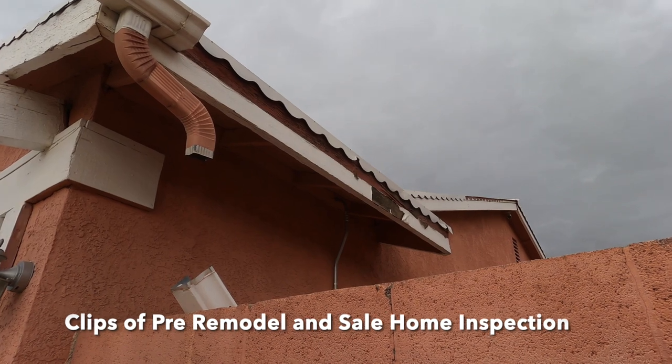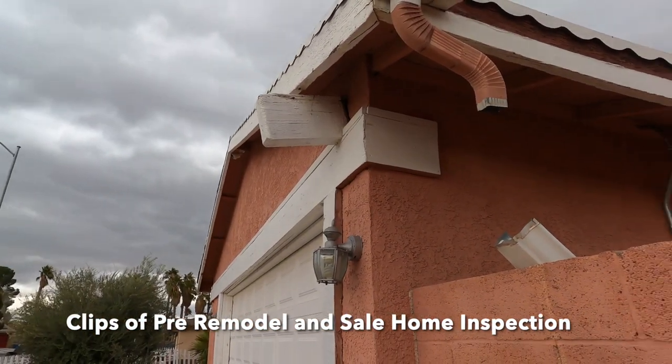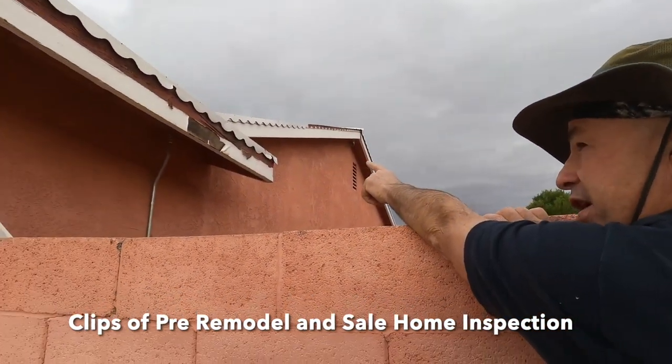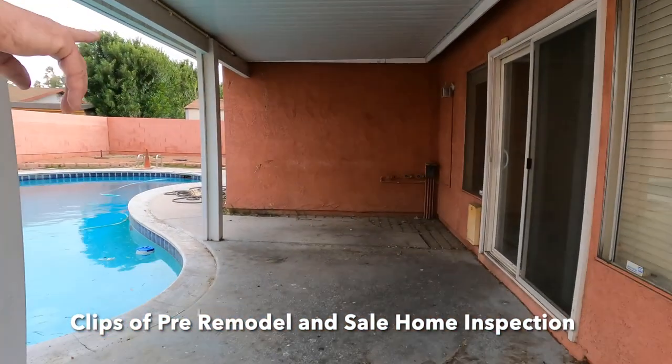Your biggest problem on the exterior, I think, is birds. Every little soffit — like right above here, and over there in that soffit hole — this one actually has a nest with a dead bird in it. All that electrical over there has no power.